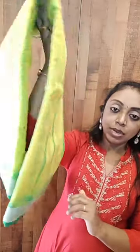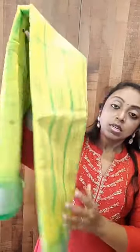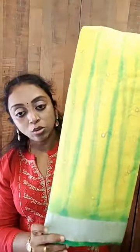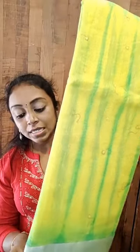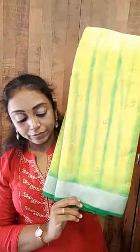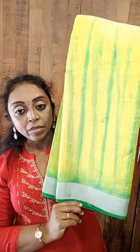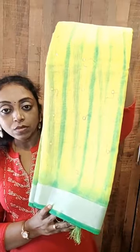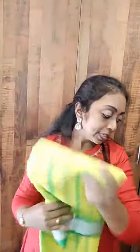We have one more color left — it's a leaf green, yellow with green combination. This is also priced at ₹1500 plus shipping charges. If you want to place an order, kindly take a screenshot and text me on WhatsApp. All these are organza and linen collections for today's live show; we have georgette and pure silk as well.